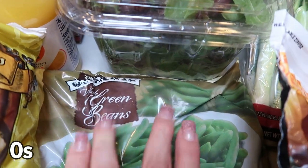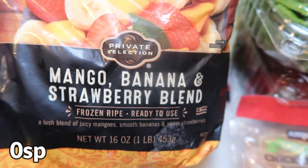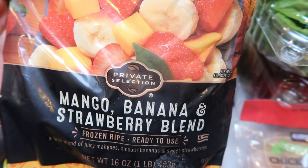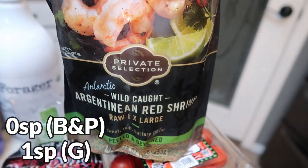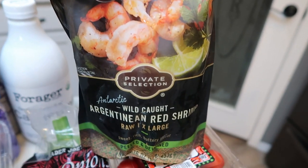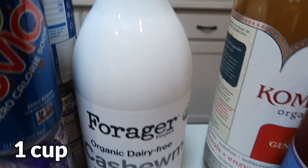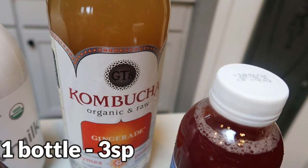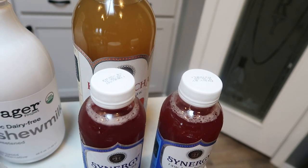I grabbed organic frozen green beans and organic sweet corn also for a recipe. I had a coupon for a free Private Selection frozen fruit blend in mango, banana, and strawberry. Strawberries are on the Dirty Dozen so I was a little bummed it wasn't organic, but it was free so you can't pass that up. I also grabbed more of the Private Selection wild-caught Argentine red shrimp — my favorite — I had an expiring coupon. And then my Forager cashew milk, which is my go-to favorite. And the big jar of ginger aid kombucha plus two small ginger berries — basically equivalent to five bottles, which will last me the entire week.